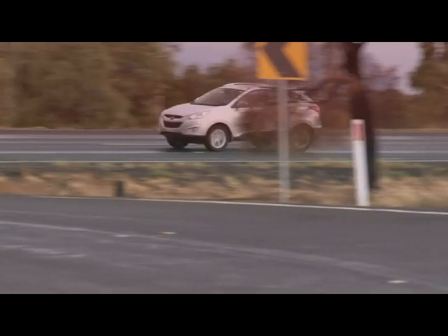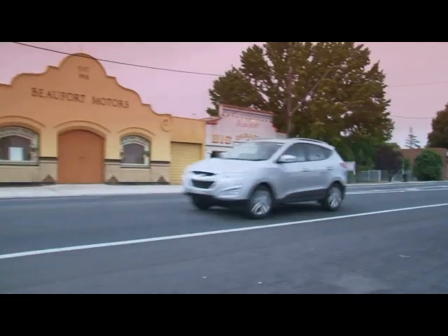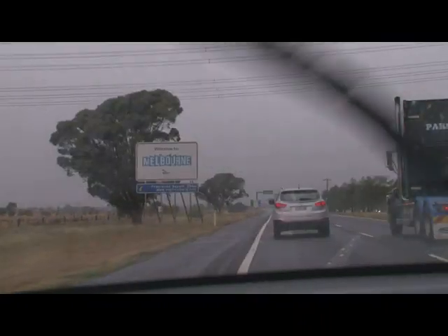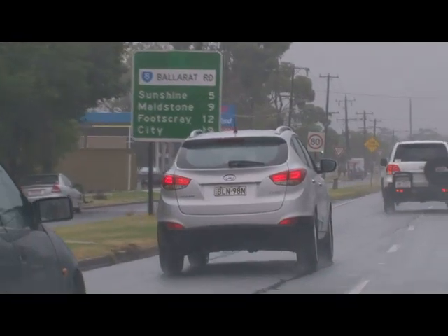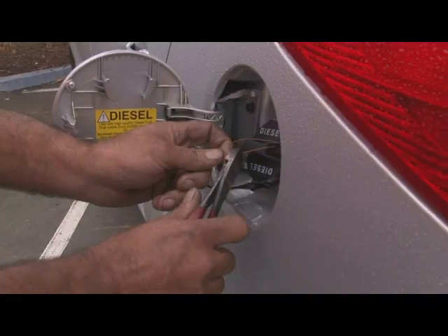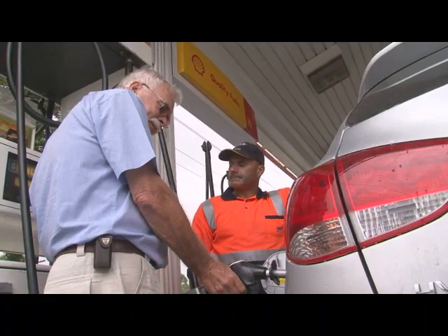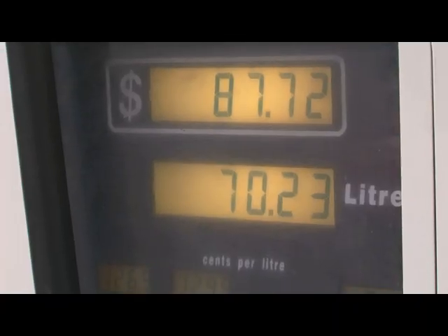I've driven this car now for 22 hours in two days and it is extremely comfortable and very well equipped. We've just covered 1,446 kilometres and consumed only 70.23 litres. That's 4.85 litres per 100 kilometres, or 20.5 kilometres per litre — way beyond my expectations.